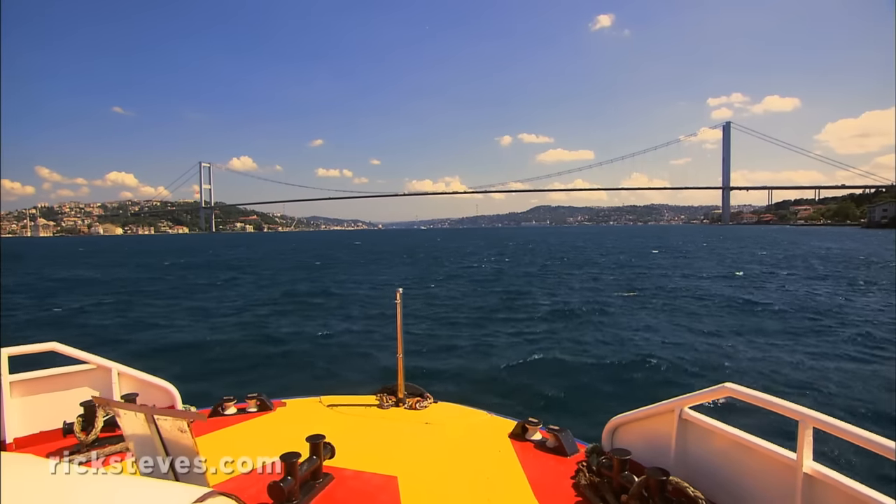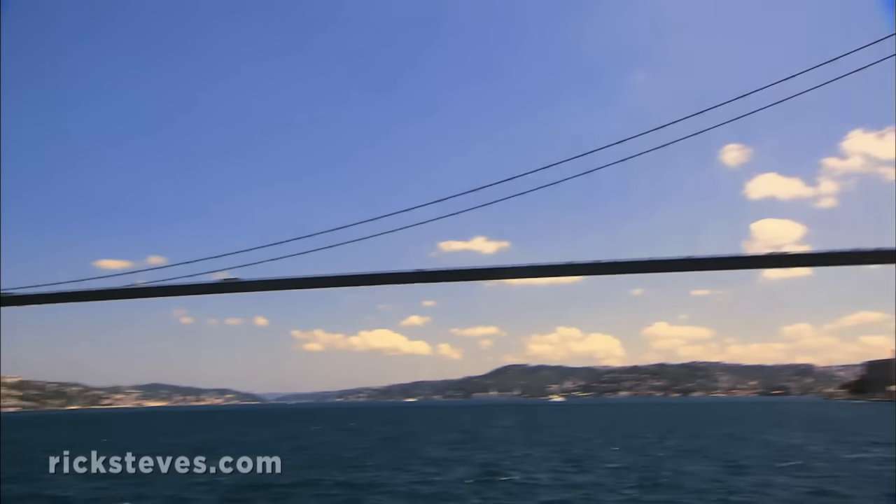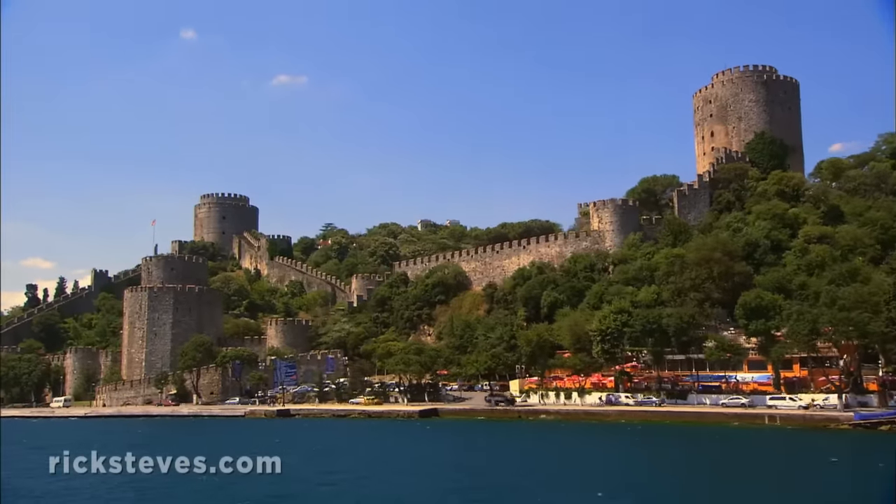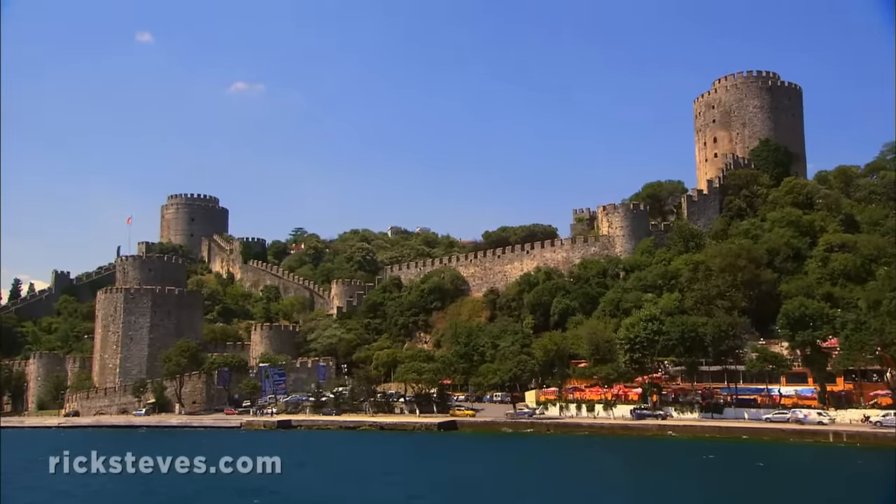The dramatic Bosporus Bridge was the first bridge ever to span two continents. And the Rumeli Fortress was built by the Ottomans the year before they conquered the city of Constantinople.